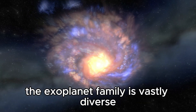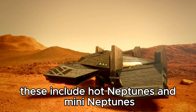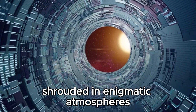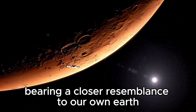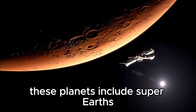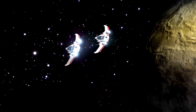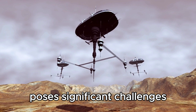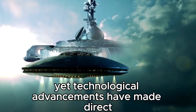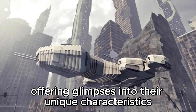However, the exoplanet family is vastly diverse, encompassing Neptunian exoplanets similar to Uranus and Neptune, including hot Neptunes and mini-Neptunes, each presenting its own set of mysteries shrouded in enigmatic atmospheres. Similarly captivating are exoplanets bearing a closer resemblance to our own Earth, ranging from smaller than Earth to double its size. These planets include Super-Earths, enticing astronomers with the possibility of rocky surfaces and perhaps life. Unlocking the mysteries of distant worlds poses significant challenges, as they are often obscured by the brightness of their host stars, yet technological advancements have made direct imaging possible, offering glimpses into their unique characteristics and compositions.